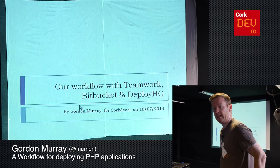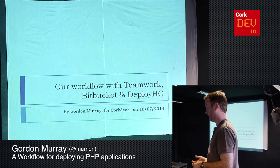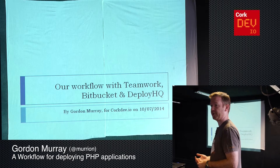Okay, so thanks, Jer. Just as Jer said, we use Teamwork and a couple of other tools, and I'm just going to talk about how we use them together. The main tools I'll talk about are Teamwork, Bitbucket, and DeployHQ.